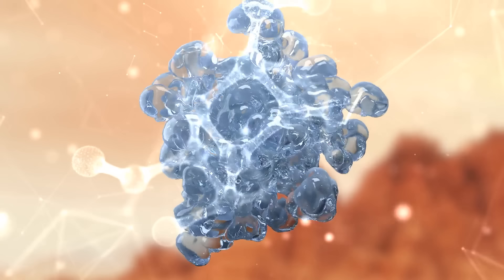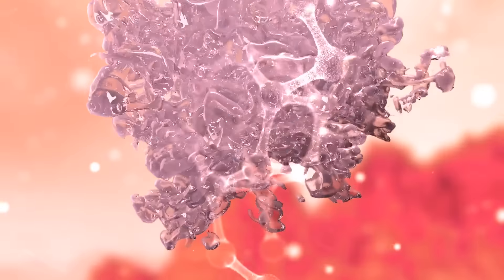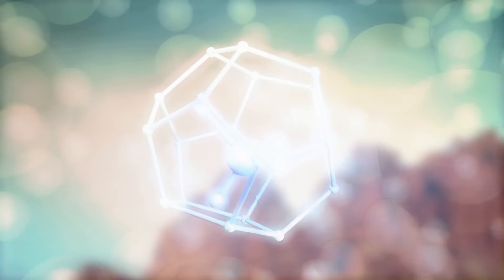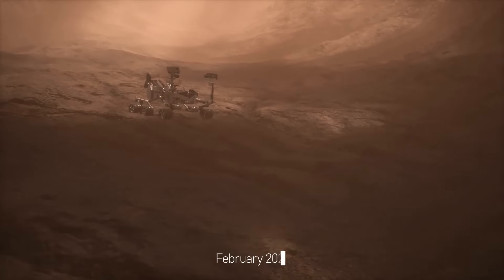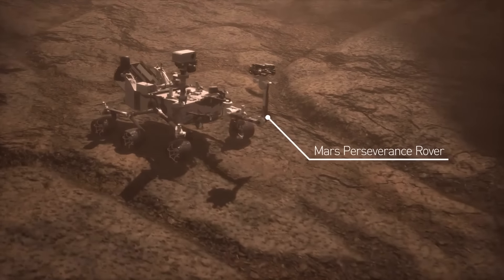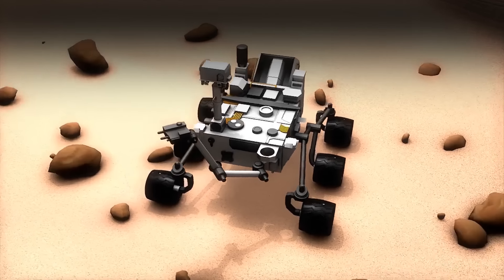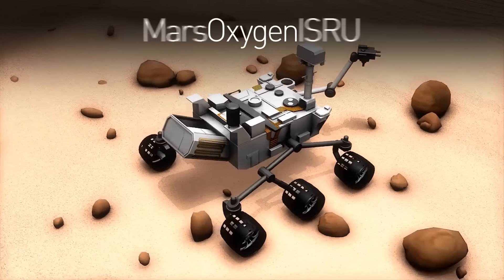When they find water, people will begin producing fuel. We'll combine carbon dioxide from the atmosphere with mined water at high temperature and pressure. It'll result in getting methane for rockets and oxygen for breathing. Since February 2021, the Mars Perseverance rover has been testing the technology for oxygen extraction — its MOXIE experiment.